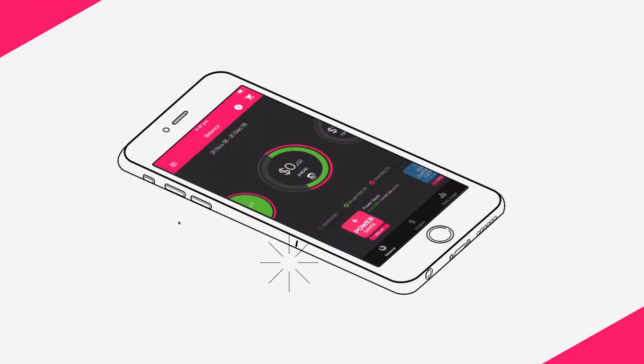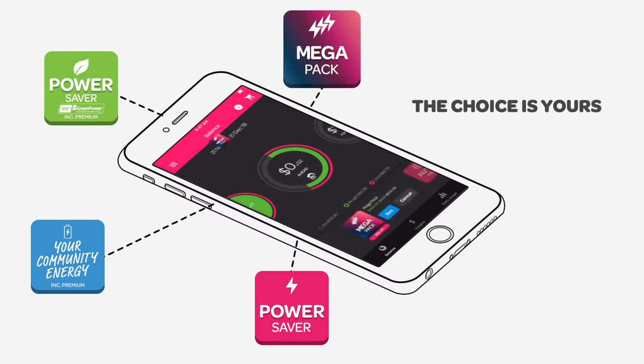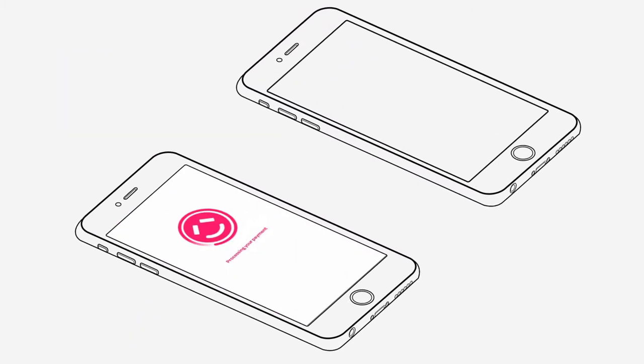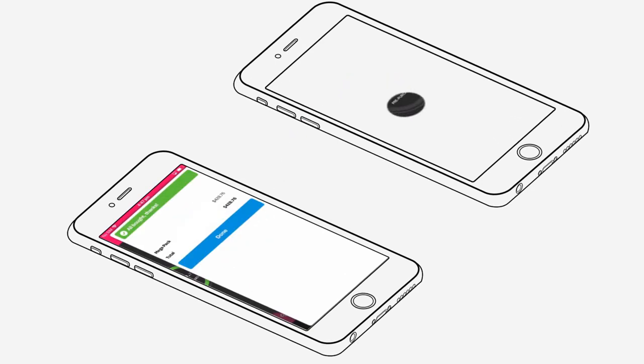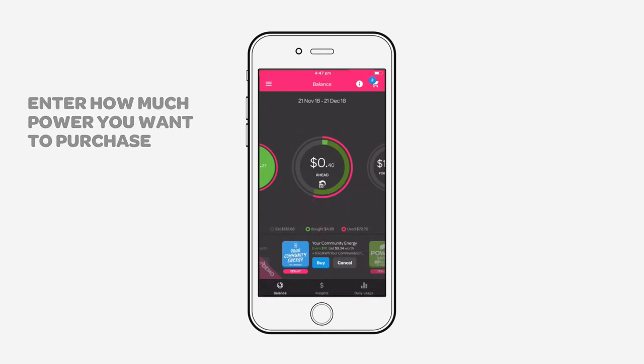It'll prompt you to select the power pack to cover the amount. You can also pre-purchase additional power ahead of time. Add the power pack to your cart, choose your payment type and finalise. You can also purchase power packs at any time throughout the month, when it suits you.